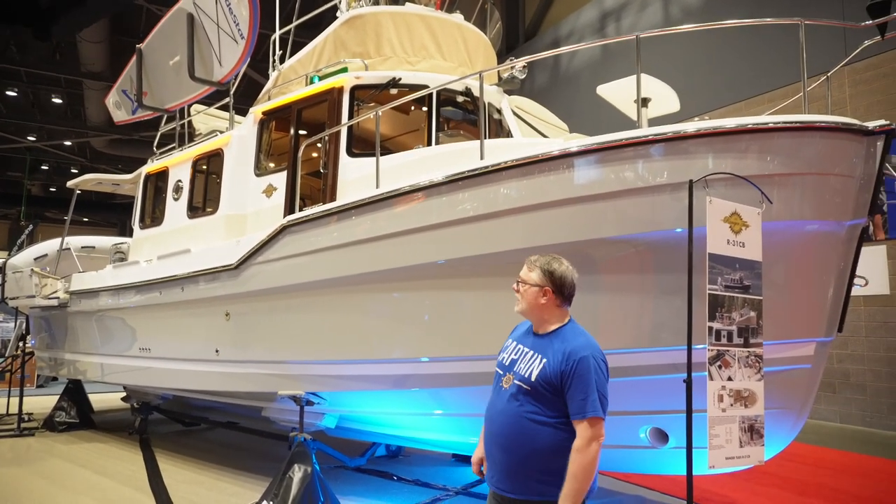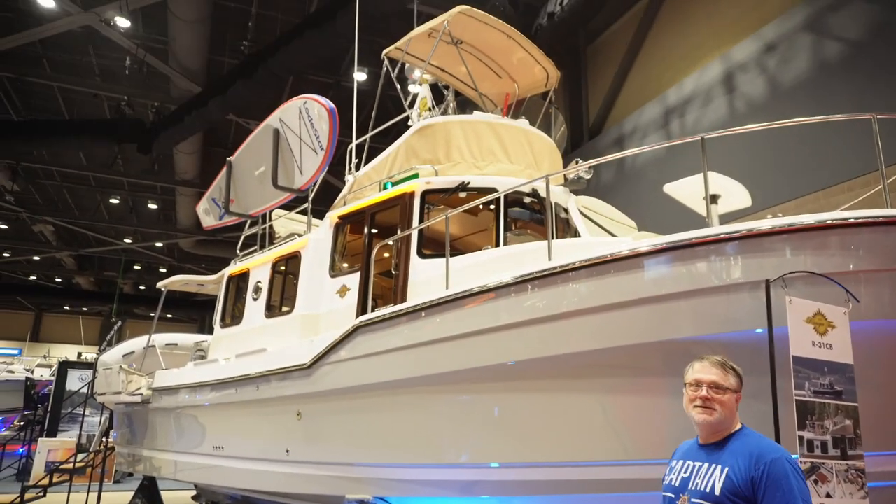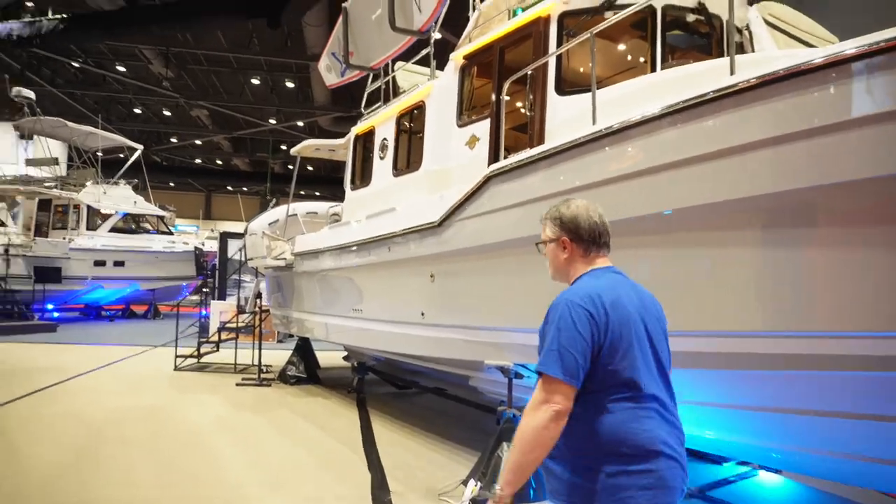Look how big that boat is. It is a big boat. It's very tall, especially with the command bridge. All right, let's get going.